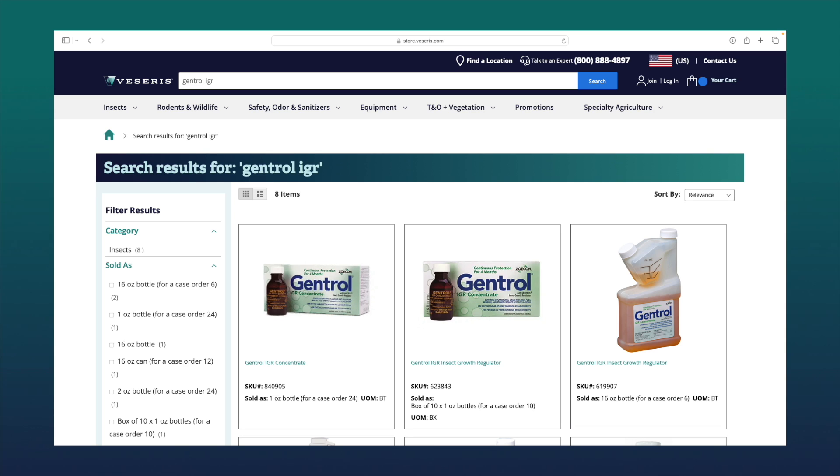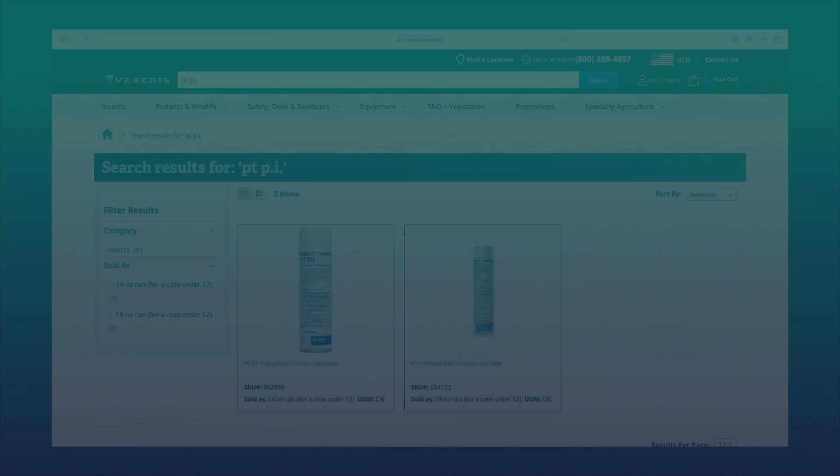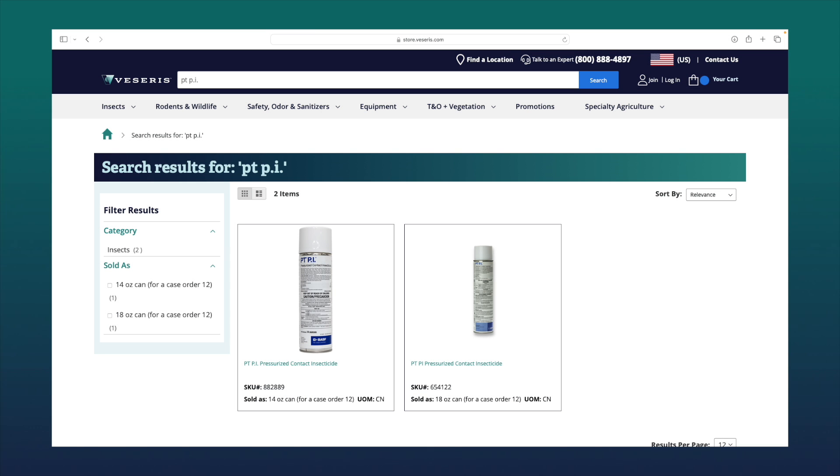Gentrol IGR, which is specifically for roaches, pests, and other treatments. And PTPI, which is a contact insecticide specifically labeled for cigarette beetles.